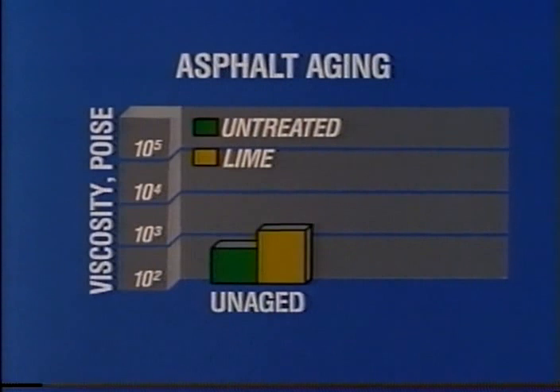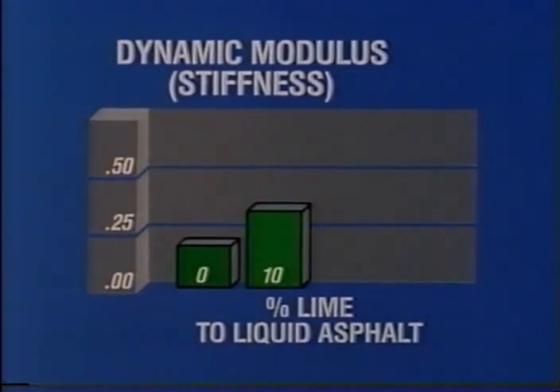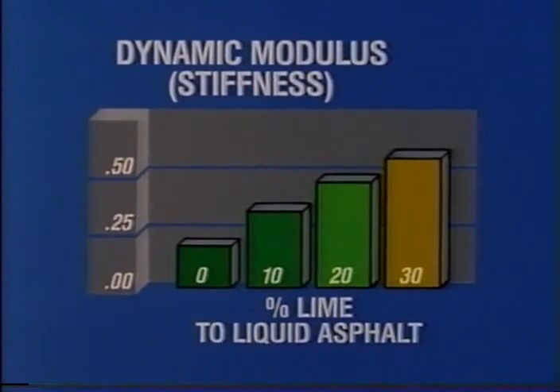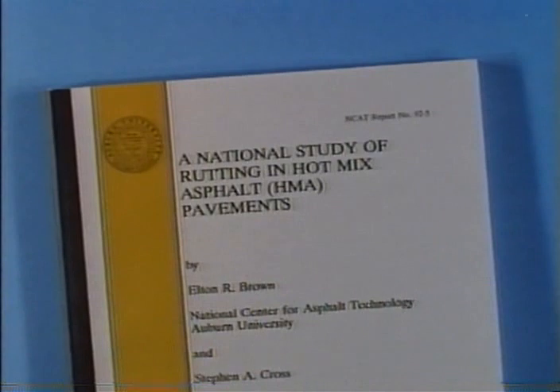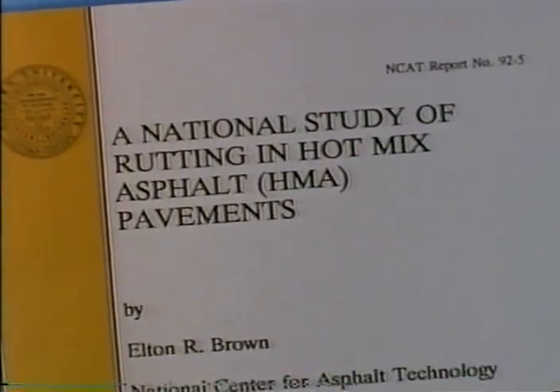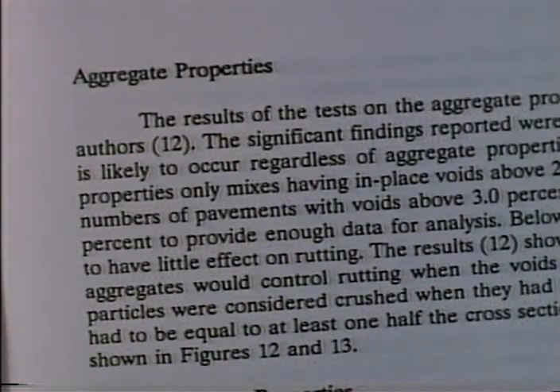Since lime serves as a mineral filler in asphalt mixes, it increases the viscosity of unaged asphalt, which in turn increases high-temperature stiffness. As shown in a Western Research Institute test, the dynamic modulus or stiffness of the Boscan asphalt increased with increased lime additions. This increase in stiffness in newly constructed pavements should provide better protection from rutting caused by the pounding action of traffic. The subject of rutting is complex; potential causes cited include mix design, aggregate grading, asphalt viscosity, and moisture sensitivity.